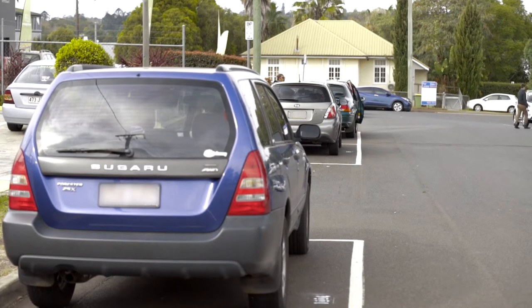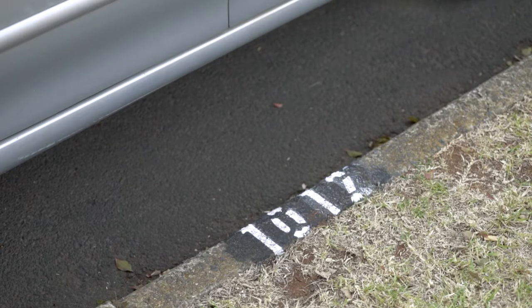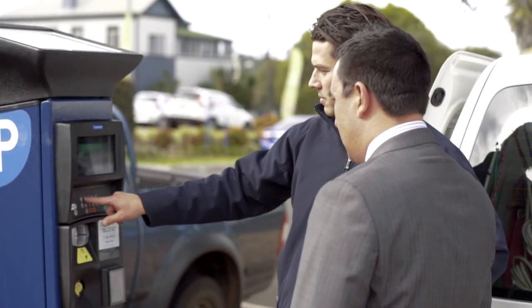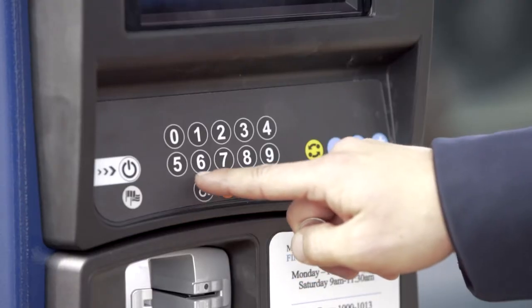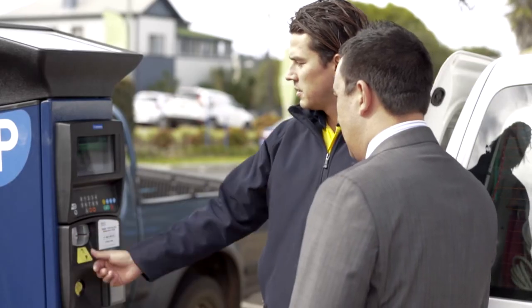As the title suggests, it's Pay By Bay, so what you're able to do is park in your bay. Each bay then has a number assigned to it, so you have a look at what number is sitting there beside you in the park. You walk up to the system, punch in that number, and then you can pay for your parking by cash or by card, and then it's all done electronically.